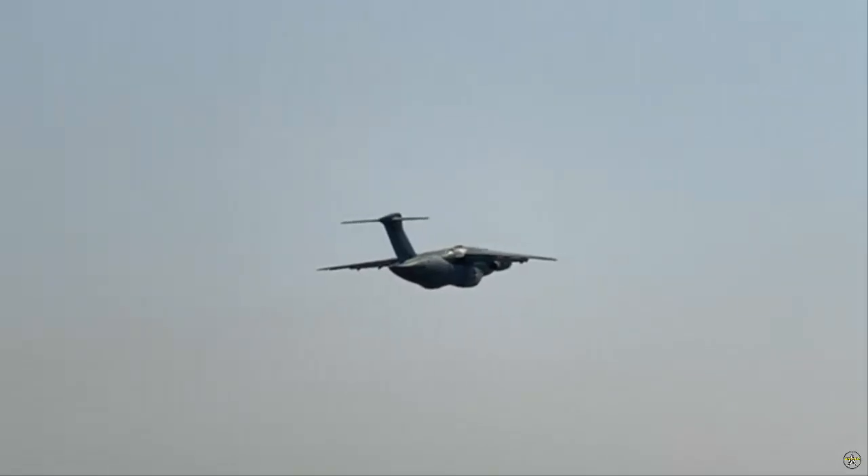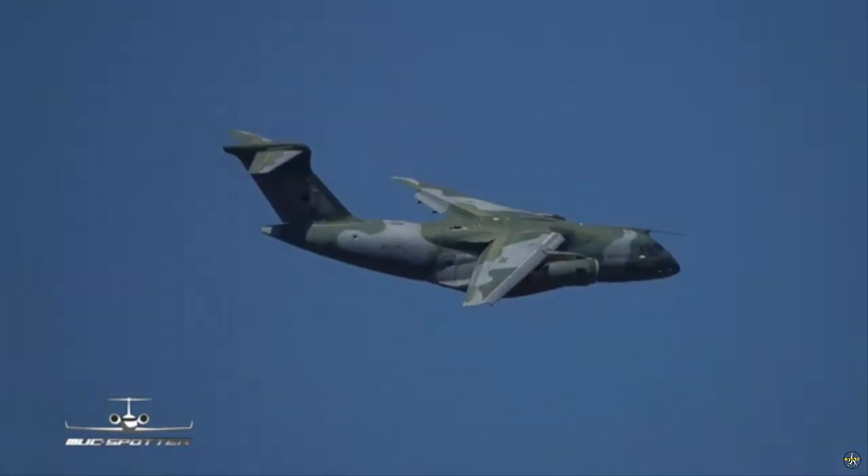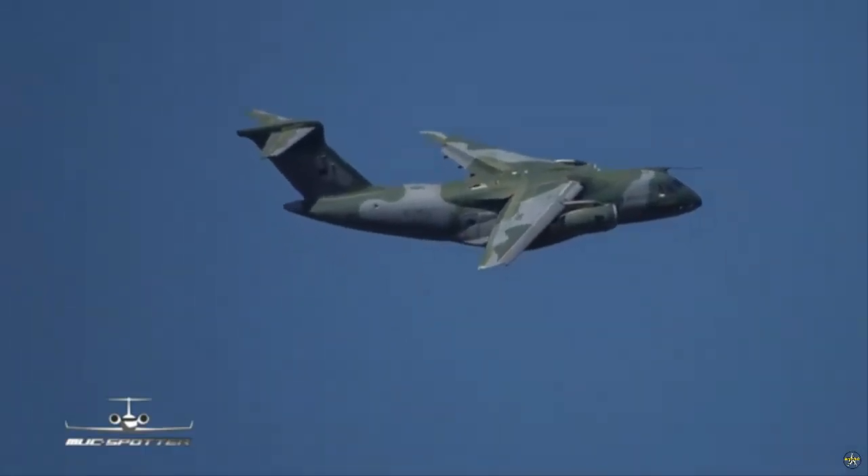The arrival of this aircraft represents a real milestone for the Hungarian Air Force as it will give the Hungarian Defense Forces unprecedented capabilities in military air transport.